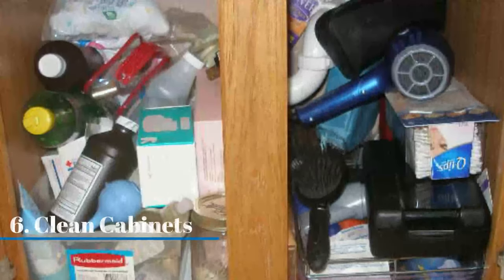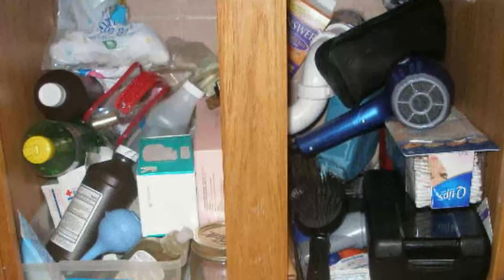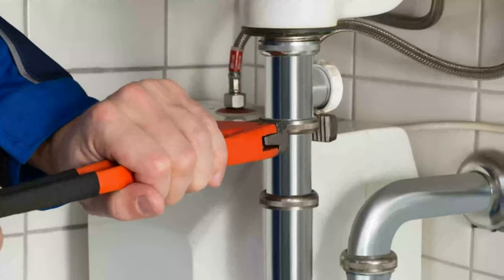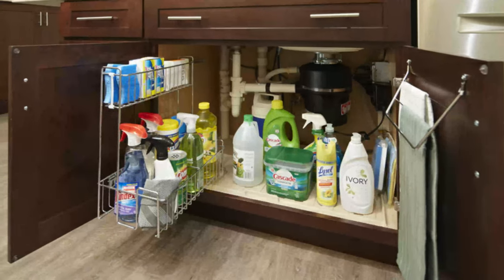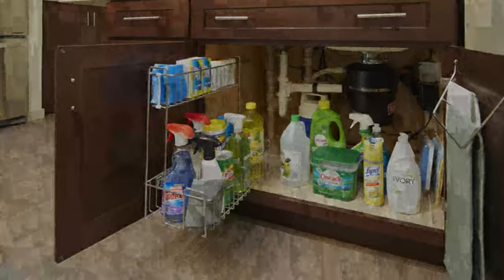Clean the cabinets under the sink. Cabinets can be a favorite place for lizards to hang out and lay their eggs because it's damp and usually warm. Also, if your pipes leak a bit, it provides them with a generous water source. Check the cabinets under sinks regularly and try to keep them dry — use newspapers to line the base and change them often.